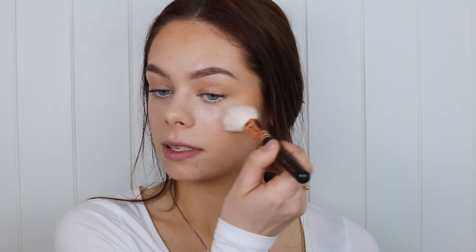I also like to go in with a white eyeliner pencil in my waterline just so I look more awake. Now I'm going to go in with some blush — I'm going to use the Bare Minerals Vintage Peach Blush and just apply this to the apples of my cheeks.